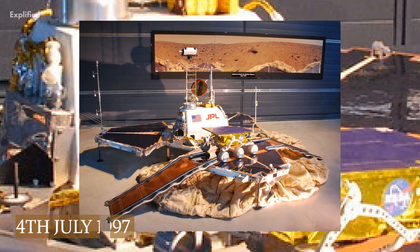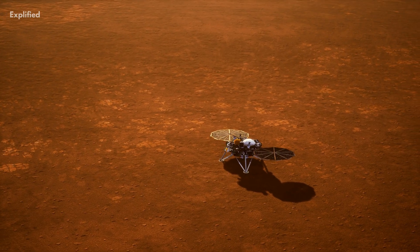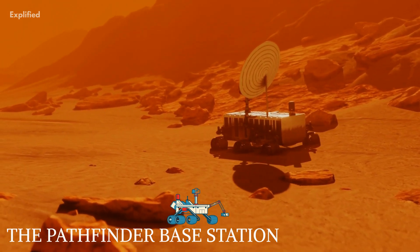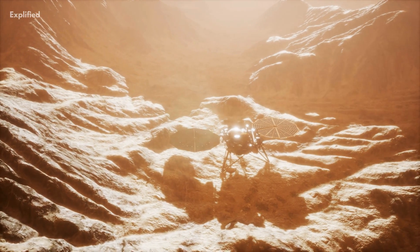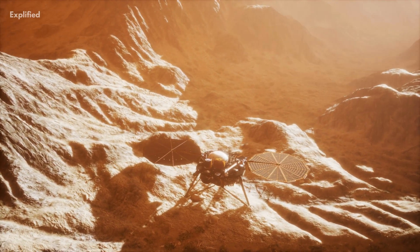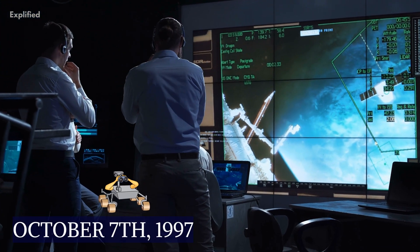After landing on the 4th of July 1997, the rover was working for 95 Earth days. It communicated with Earth through the Pathfinder base station, was functional for three months, and gave data about Mars. After three months, the rover couldn't communicate with the base station, and the last signal received on Earth was on the morning of October 7th, 1997.